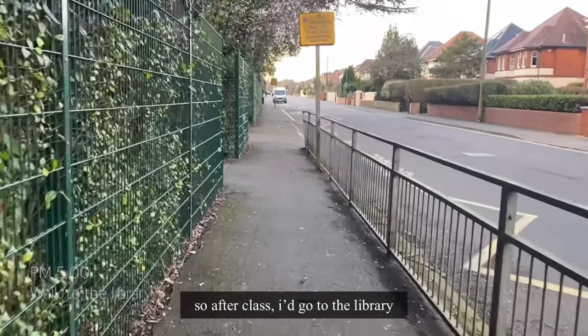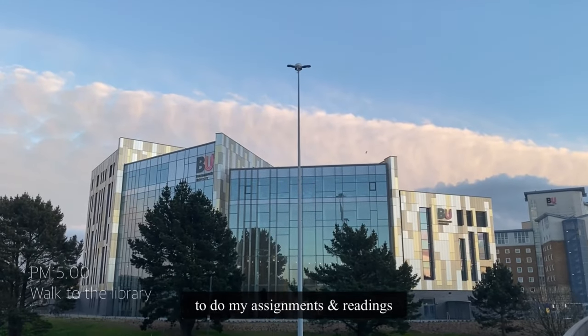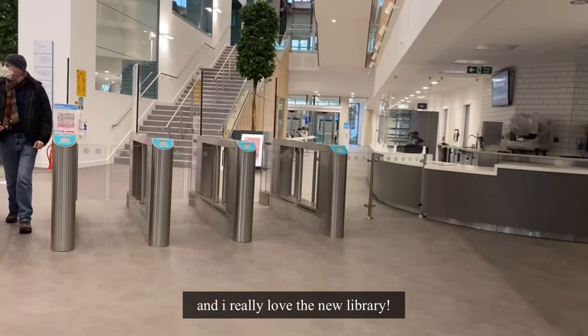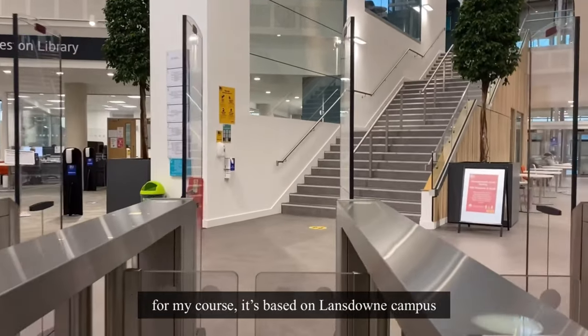So after class I would go to the library to do my assignments and readings because it helps me to focus better. And I really love the new library. For my course, it is based on Lansdowne campus.